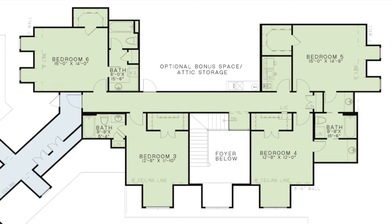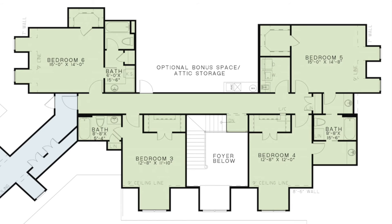Upstairs you will find four additional bedrooms, each including a large walk-in closet. Bedrooms four and five have a Jack and Jill bath while bedrooms three and six have private baths. A second laundry room is also located on this level. Even more space is available with optional bonus space or attic storage on the second level.